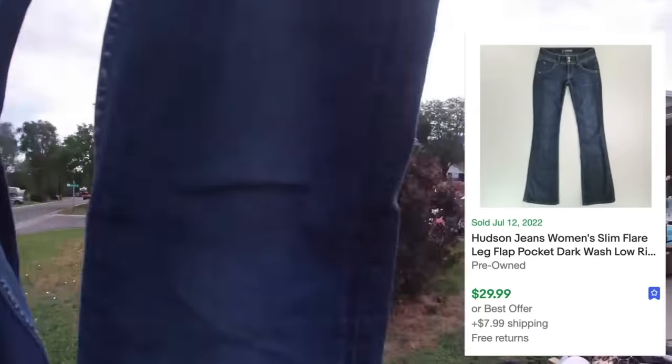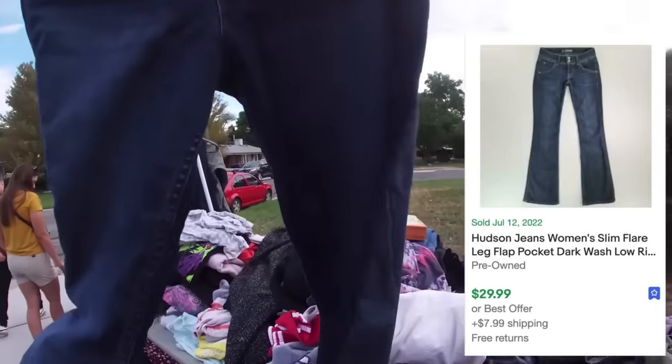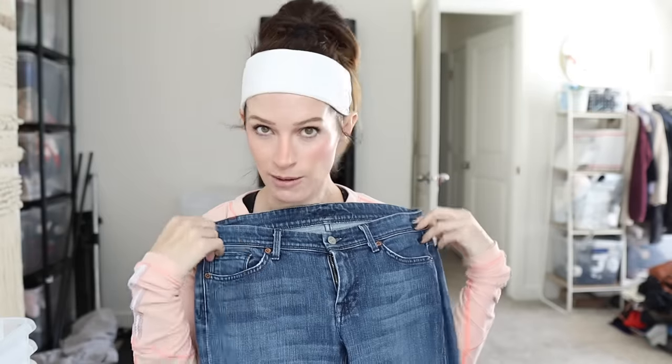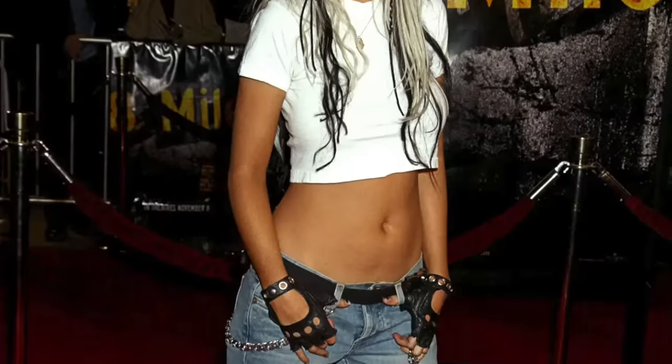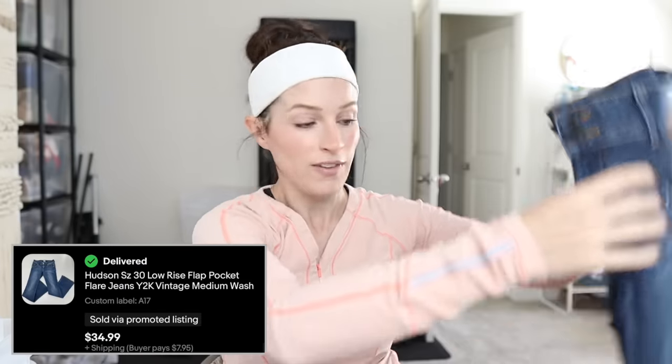Watch out for the kilts — they sell great. These low-rise vintage jeans sold for $35. These aren't even like the lowest-rise jeans that I've seen. Low rise is coming back — be prepared, it's like the apocalypse, I guess. Another pair of low-rise flat pocket Hudson jeans. I picked these up at a yard sale. They sold for $35. Both of the Hudson jeans that I picked up at the yard sale sold for $35.